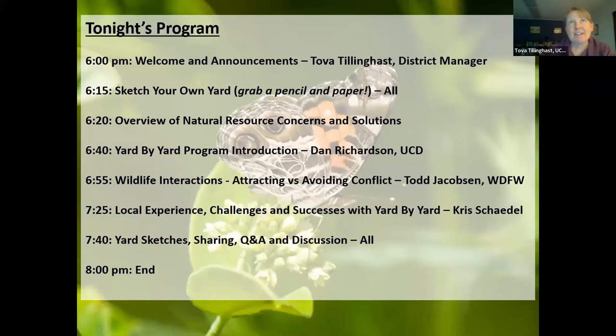Tonight's program includes this opening presentation, then Dan Richardson from Underwood Conservation District will introduce the Yard by Yard program that we've unveiled this past year. Todd Jacobson with Washington Department of Fish and Wildlife is here to talk about wildlife interactions — that's going to be really important. Chris Chadell, who works at Hood River Soil and Water Conservation District, is also a participant in the Yard by Yard program and is here to describe her experience. We'll also do a 'sketch your own yard' exercise.